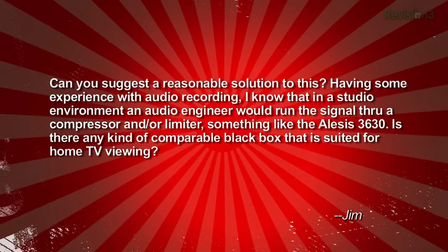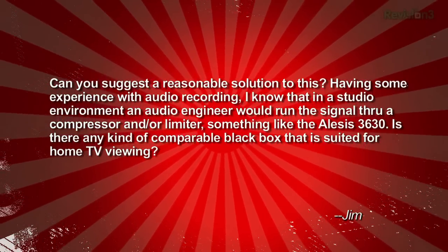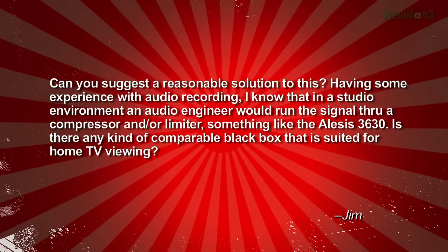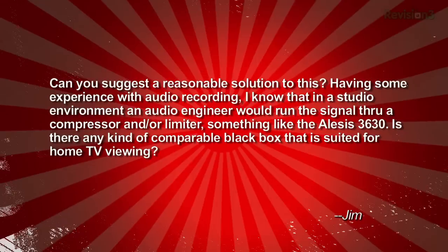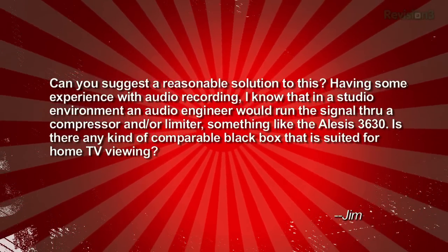Can you suggest a reasonable solution to this? Having some experience with audio recording, I know that in a studio environment, an audio engineer would run the signal through a compressor and/or limiter, something like the Alesis 3630. Is there any kind of comparable black box suited for home TV viewing? Thanks, Jim.